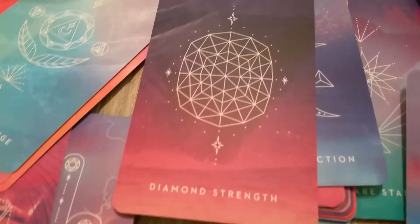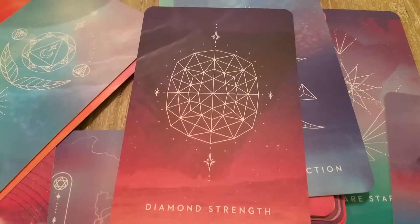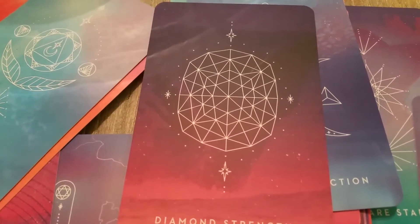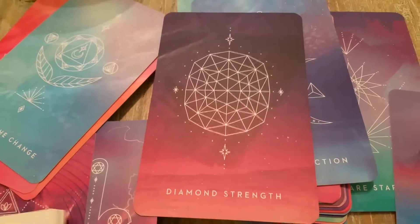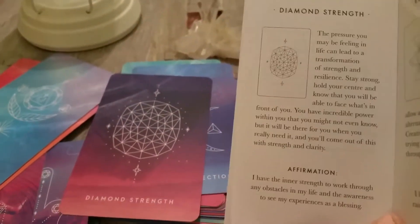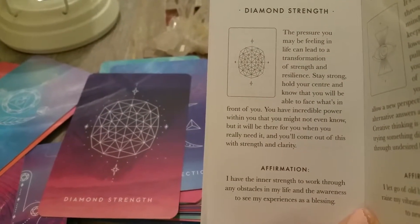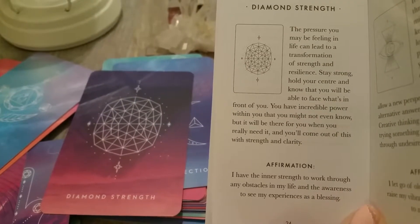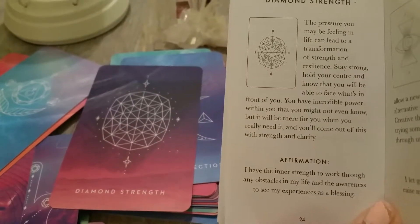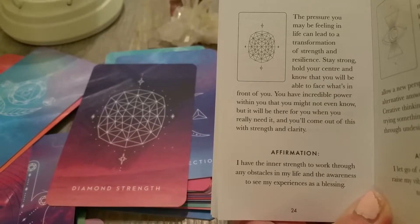Here's Diamond Strength. Each one has about a page of content. The pressure you may be feeling in life can lead to a transformation of strength and resilience. Stay strong, hold your center, know you'll be able to face what's in front of you. You have incredible power within you that you may not even know. Affirmation: I have the inner strength to work through any obstacles in my life.